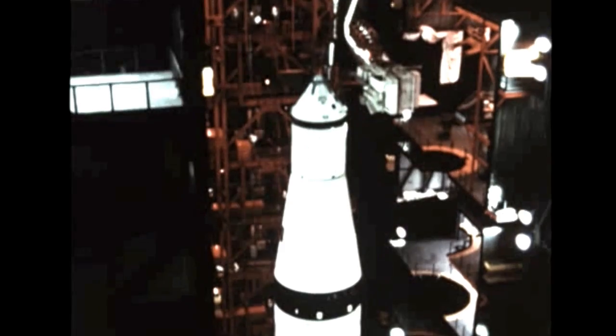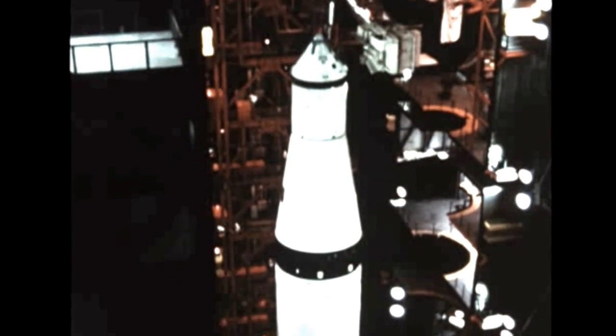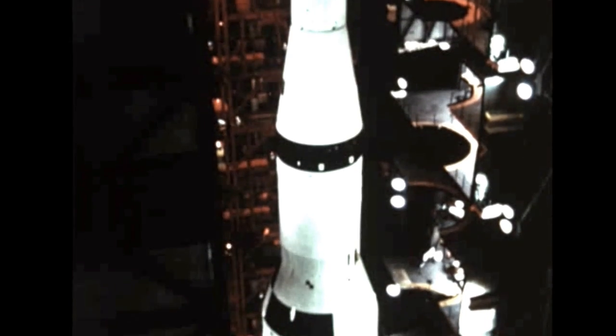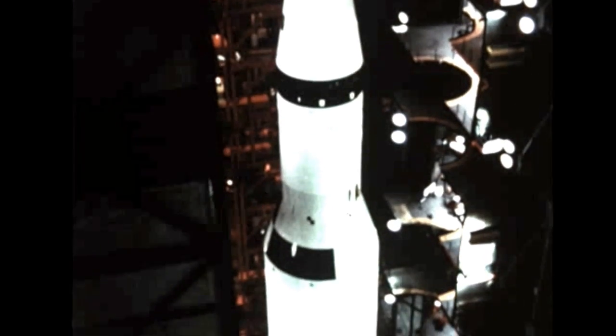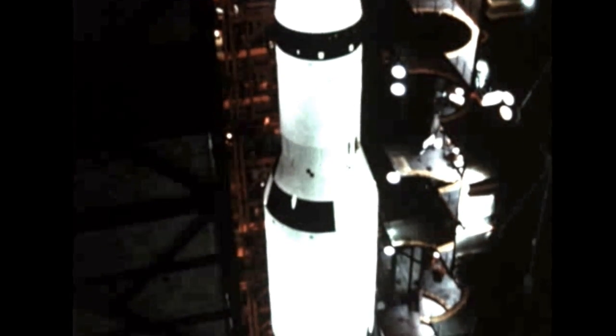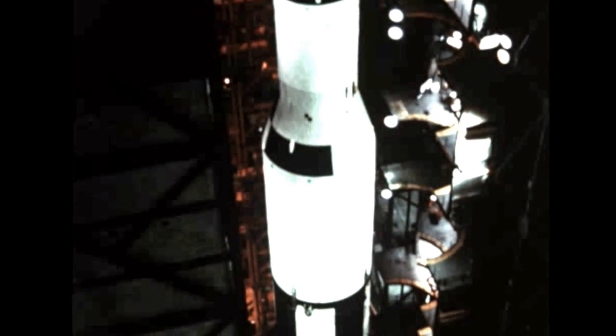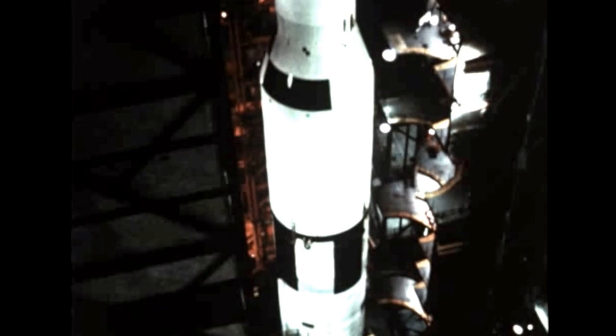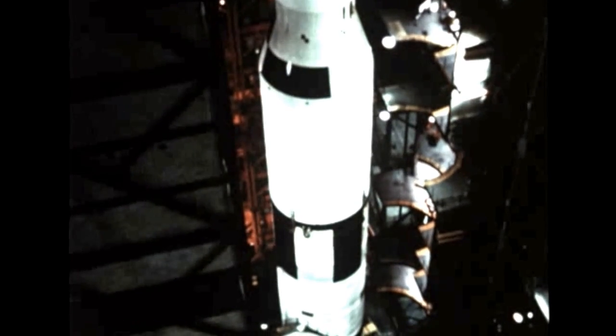With the highly significant initial launch success, attention now focuses on the second Saturn V flight vehicle, designated Apollo 6, which stands erected in the KSC Vehicle Assembly Building. Vehicle checkout is in progress with no serious problems reported, for a scheduled launch early in 1968.